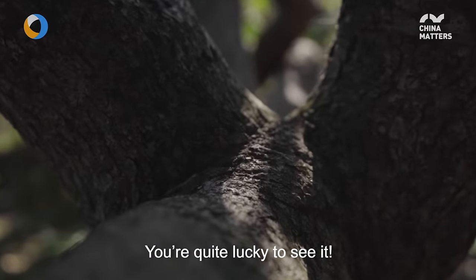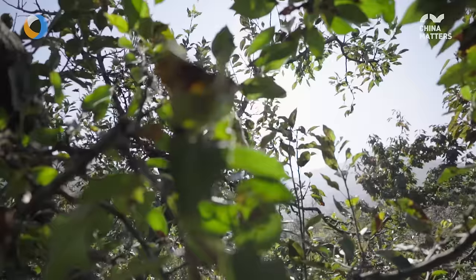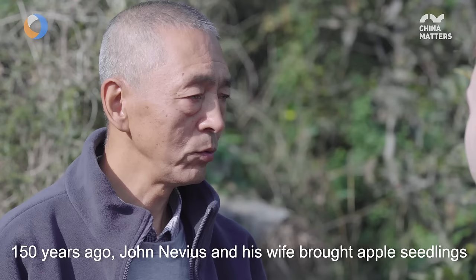If you can see it, you're a very lucky one. 150 years ago, Yohan Nevis and his wife came to Yantai.